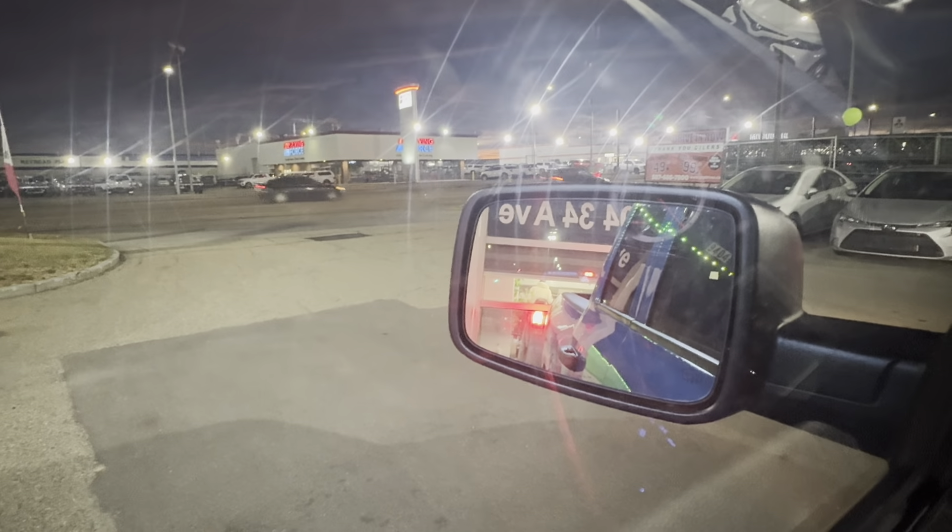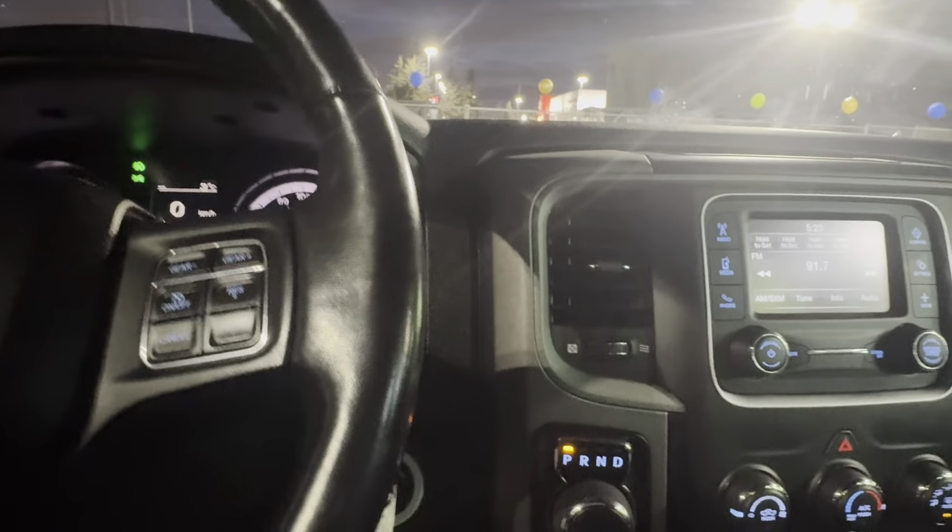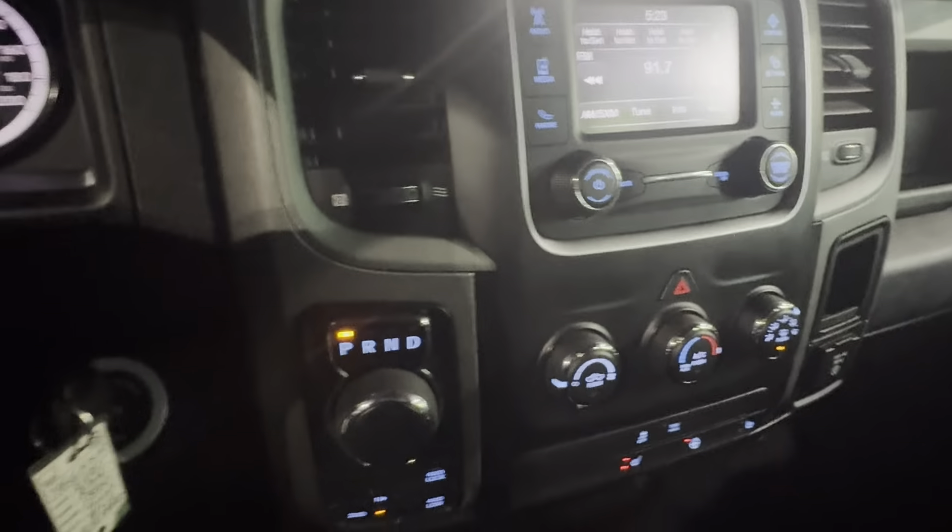You also have a rear cab light right here — that'll turn on the cab light in the back of the box. When you turn it on, there you go, you got your light. This truck is amazing. You got your digital speedometer right here as well.